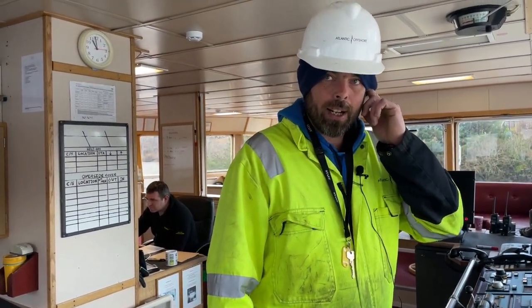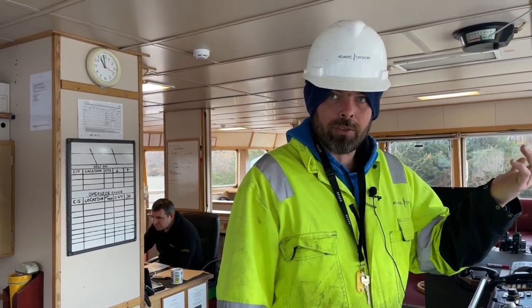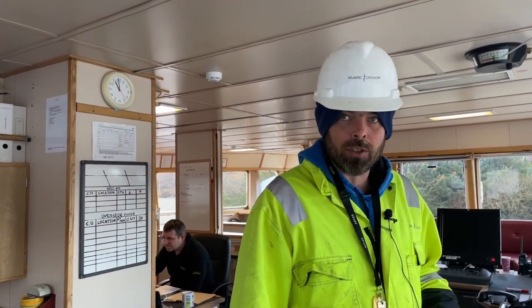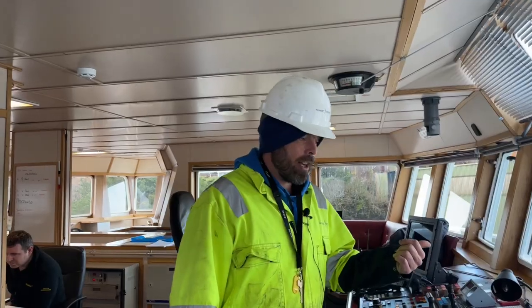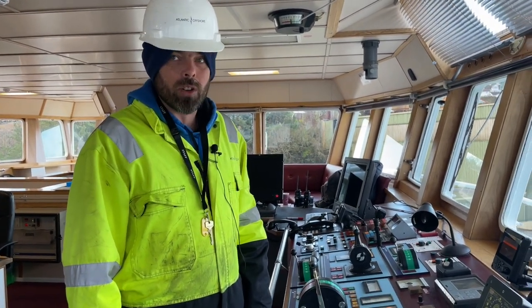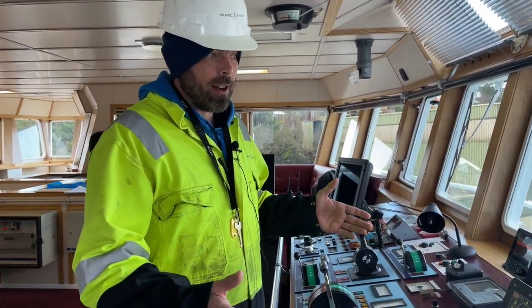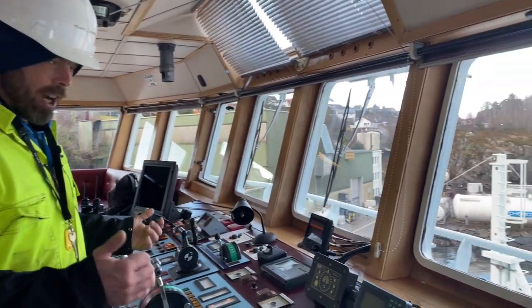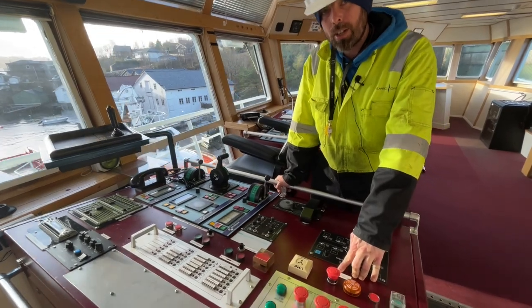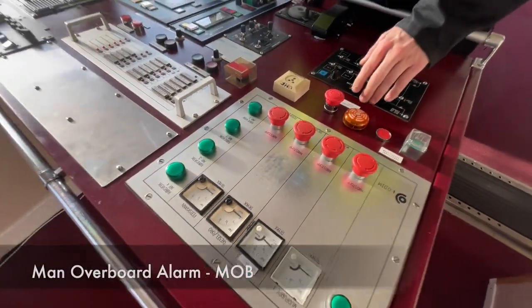Once on location, the vessel stays for 28 days, returning to port only for provisions, fuel, water, and crew change, then heads straight back out to resume standby duties. The maximum sea height the chief officer has seen on this vessel is 14 to 15 meters — she's a good sea boat. Once you're confident operating her, that weather is no problem.